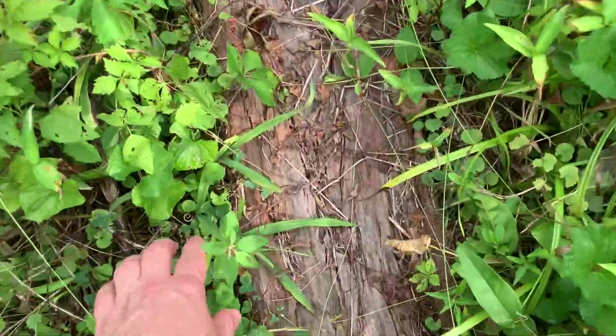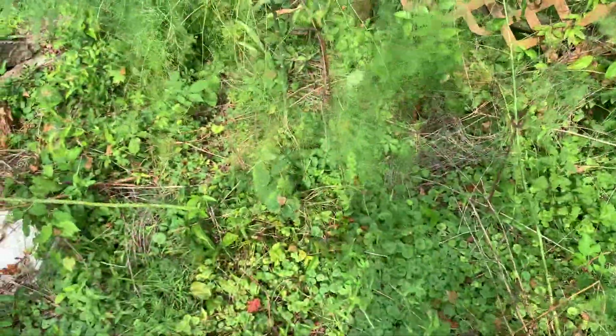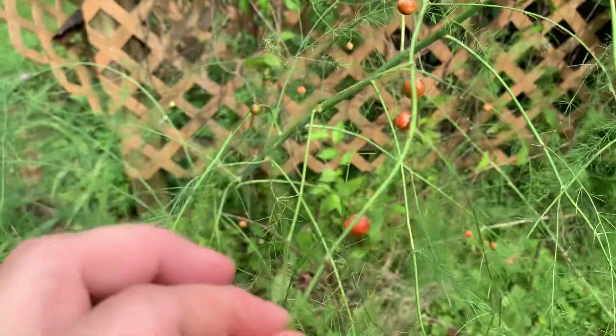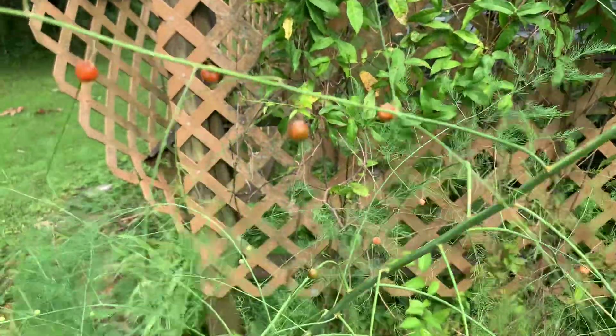And I keep pulling up this stuff - the sparrow grass. And here's asparagus berries. Did you know they set fruit? I don't know if the fruit are edible or not, but they sure are pretty little orange berries.